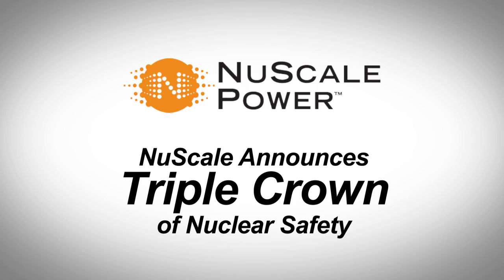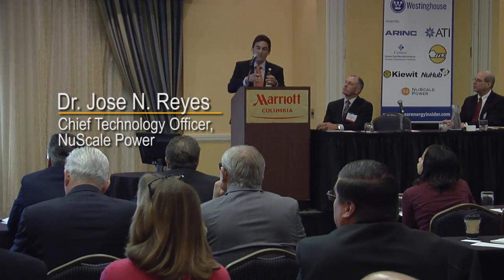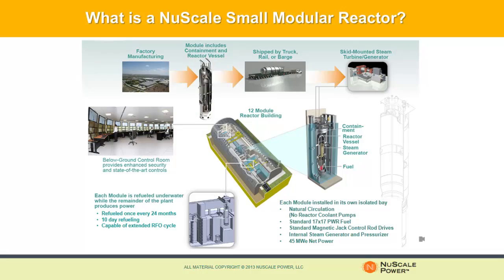We've made an enormous amount of progress this past year. Our concept is an integral reactor — it houses the core, the pressurizer, the helical coil steam generator, and that reactor vessel in turn is housed inside of a high-pressure containment. The entire module, the NuScale Power Module, is factory built.